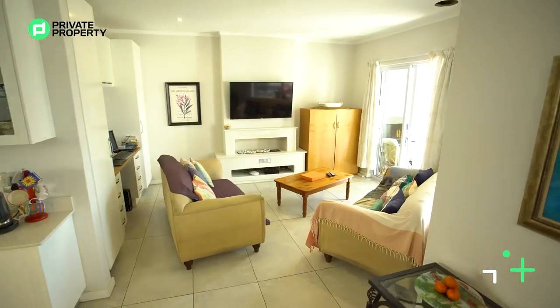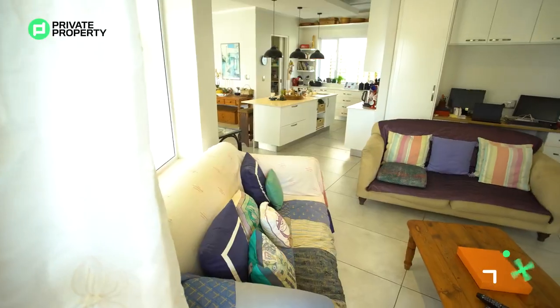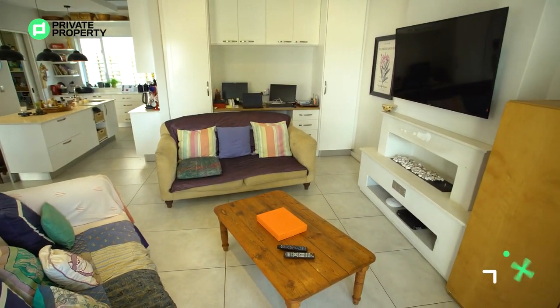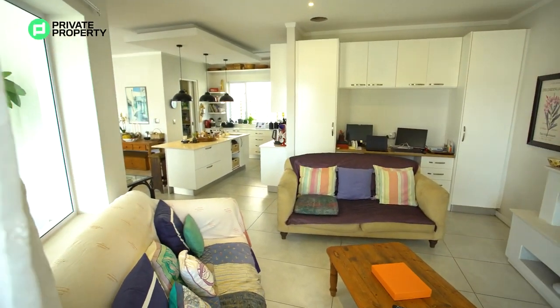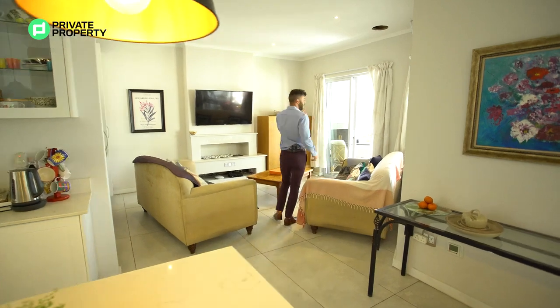Behind me we've got the lounge area. It has its very own gas stove just below where they've mounted the TV as well as plenty of cupboard space. It's arranged in such a way that it can also be a small office or workspace. This lounge area also has direct access to the outside entertainment area — it's a beautiful area, so follow me, let's take a look.